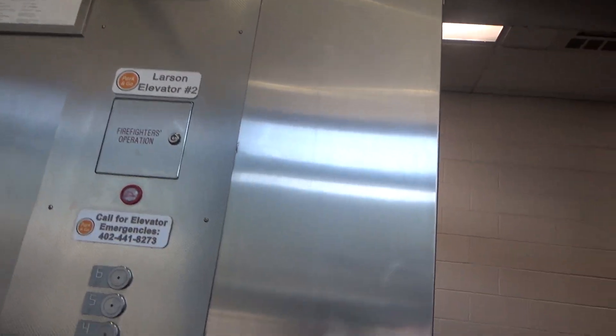Alrighty, these are the elevators here at... I think it's Larsonville. No, I don't think so. Here in Lincoln, Nebraska, this is a parking garage. This is the Larson's. I told you.